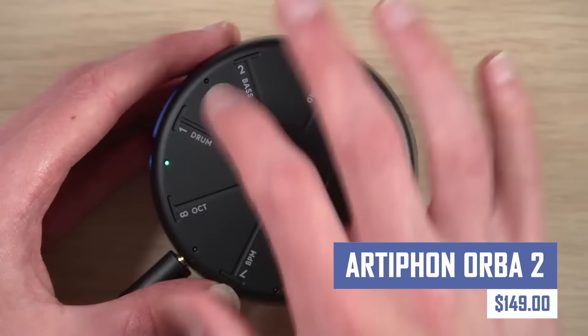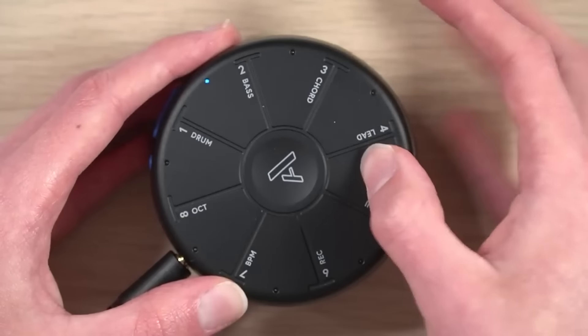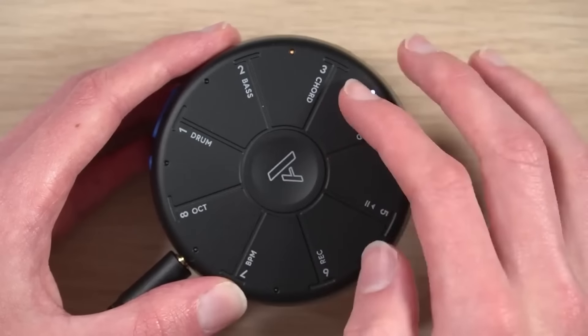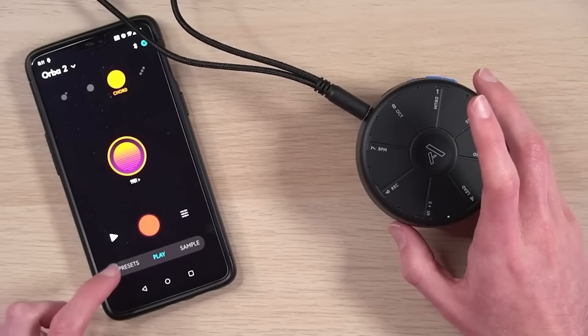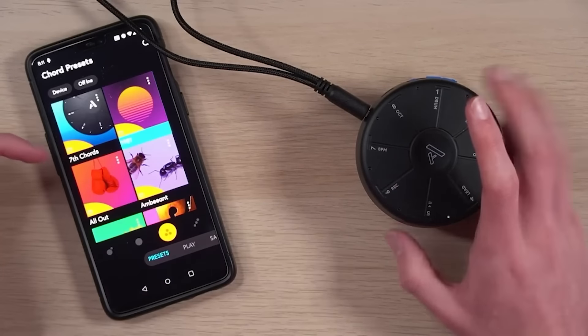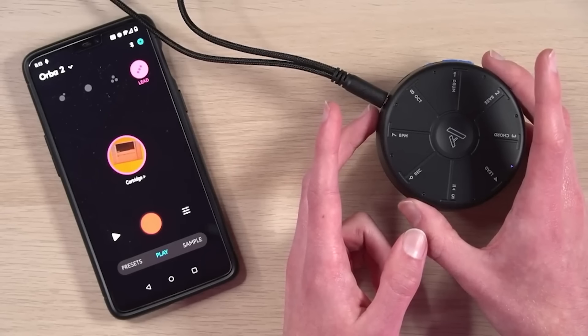Unleash your musical creativity with the Artiphon Orba 2. This innovative instrument combines a unique spherical design with powerful sampling and looping functionalities, allowing you to create complex and expressive music with ease. The device is perfect for musicians of all skill levels and can be used to explore a wide range of musical genres.